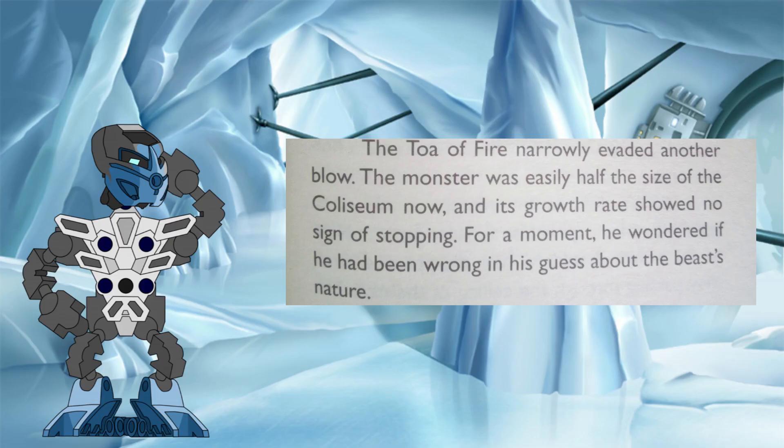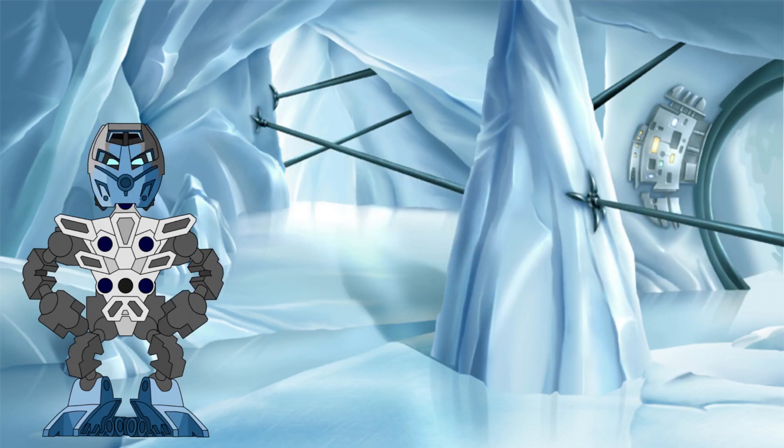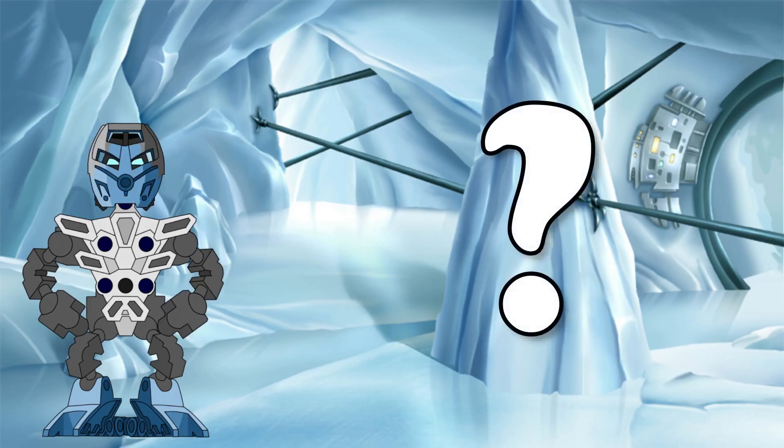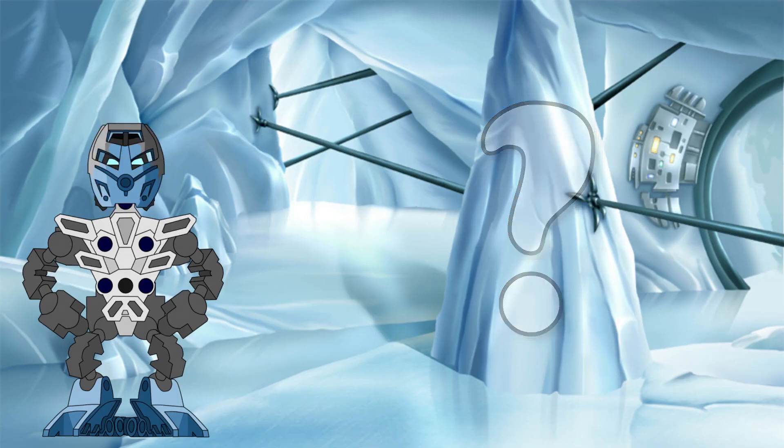And it is this part of the story that we are going to investigate today. Ignoring the magic of exactly how the growth Kanoka power works — for this video anyway — we are instead going to find out just how successful the Toa were in their defeat of the Rahi Nui. If it really were to grow to such a height, just how low of a density would the Rahi Nui end up with? Did the Toa really need to feed its growth power to such a high degree, or was this just massive overkill on their part?